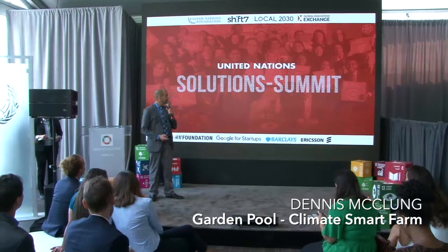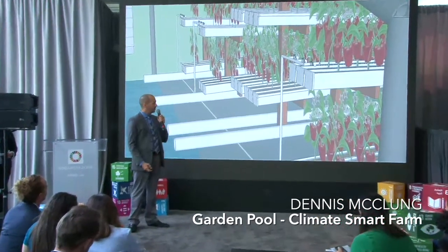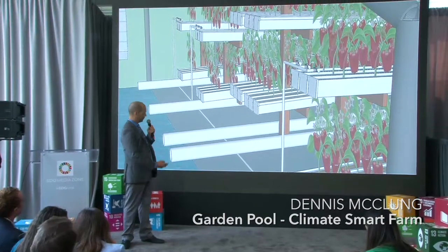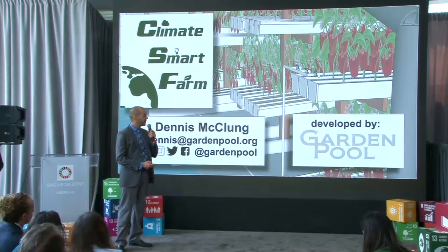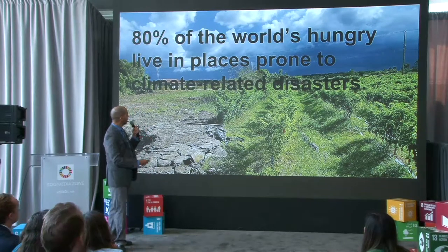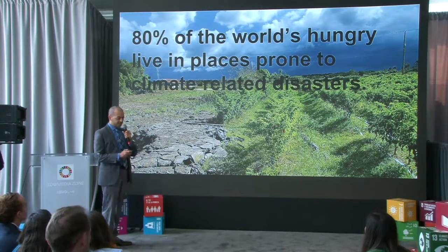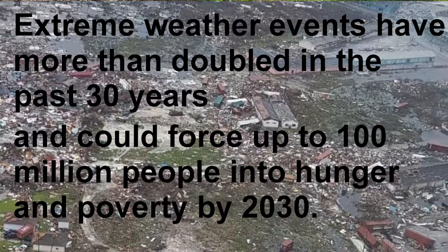Thank you, everybody. My name is Dennis McClung and I'm with an NGO called Garden Pool. The solution we're going to present today is called the Climate Smart Farm. 80% of the world's hungry live in places prone to natural disasters — climate-related disasters. Extreme weather events have doubled in the past 30 years, and they project that over 100 million people will be put into hunger and poverty by 2030 just from climate-related events.